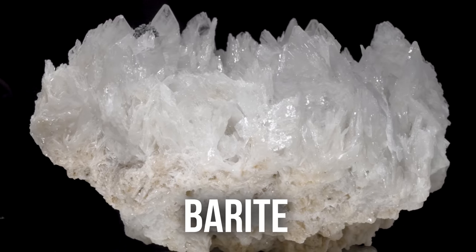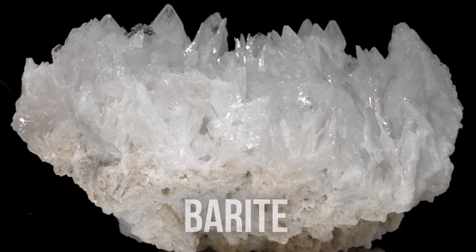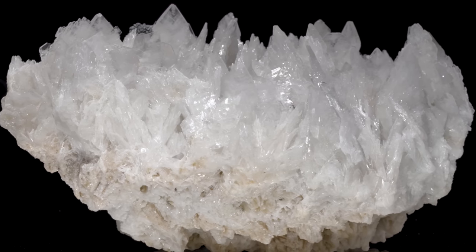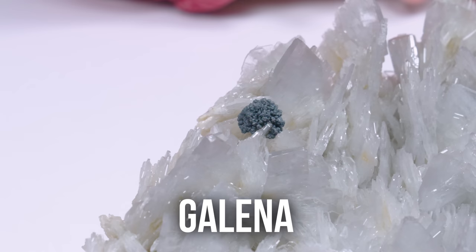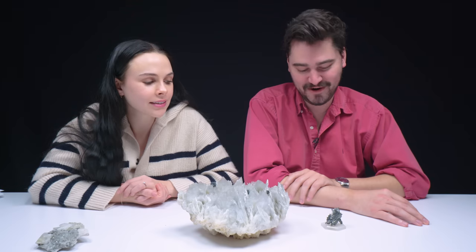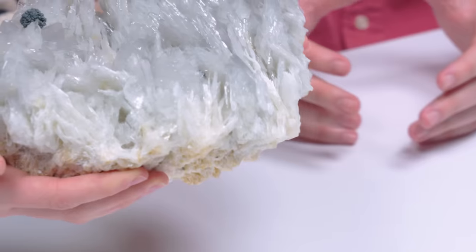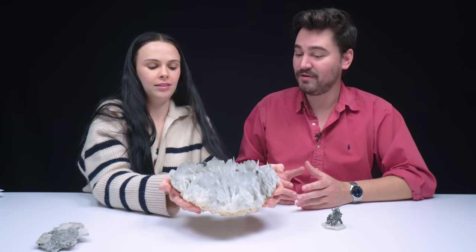So this is barite — especially because of the luster, it looks like shattered glass, insanely sharp. What you'll also notice are these little cocoa puffs. My best guess is that they're galena, and galena is actually an ore of lead, and we know that lead is toxic. So actually there are three potentially poisonous mineral specimens on this table right now.